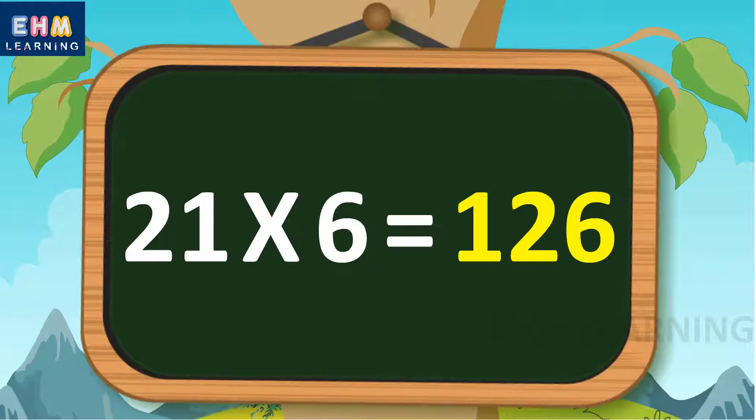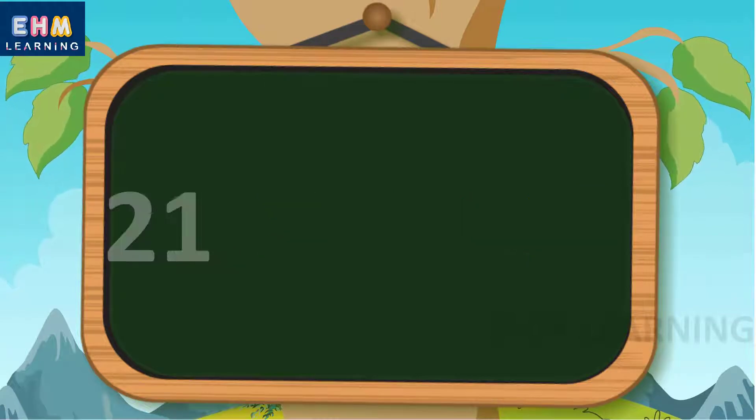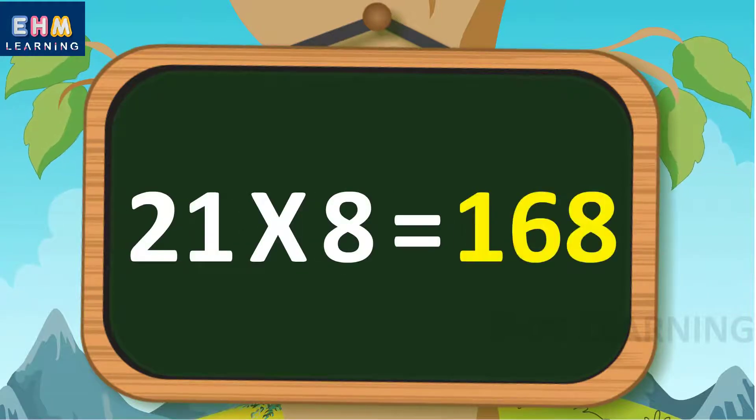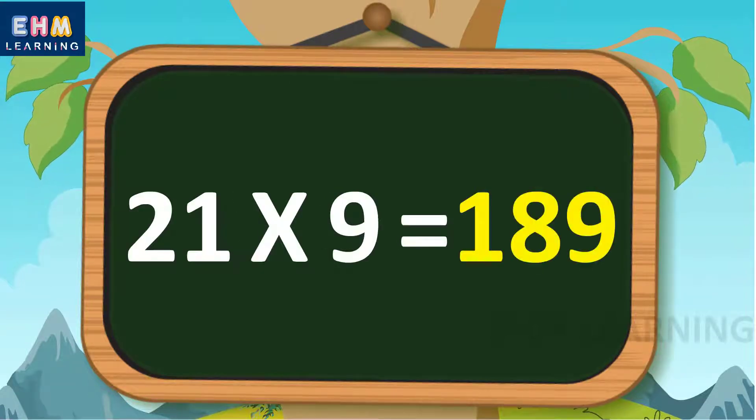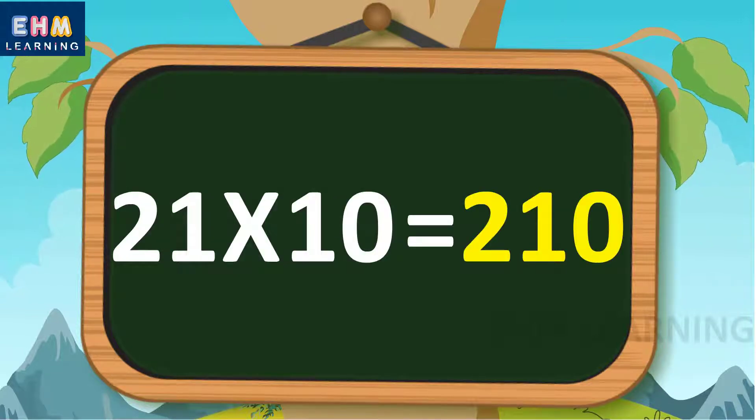21 sixes are 126, 21 sevens are 147, 21 eights are 168, 21 nines are 189, 21 tens are 210.